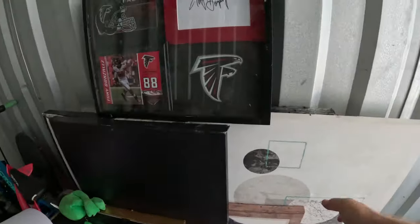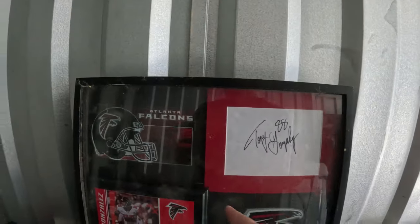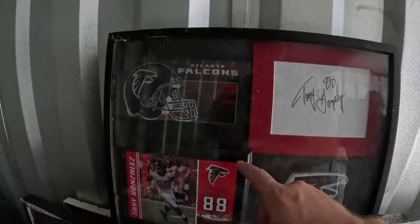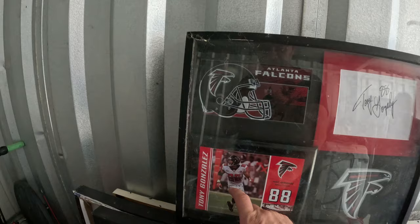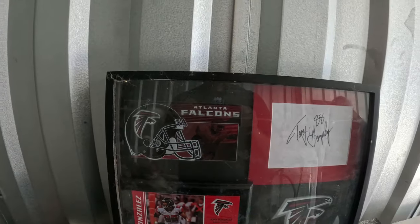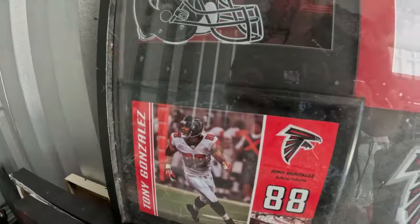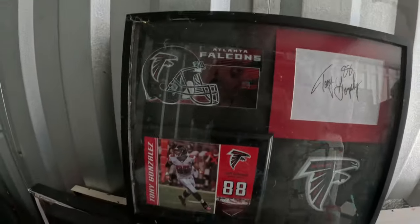Over here in all these pictures I just found this — it's actually pretty cool. It's a Tony Gonzalez autograph. Tony Gonzalez — he played for the Falcons at the end but played for Kansas City for years, Hall of Fame tight end. We've got the autograph and the picture — that's pretty cool right there.